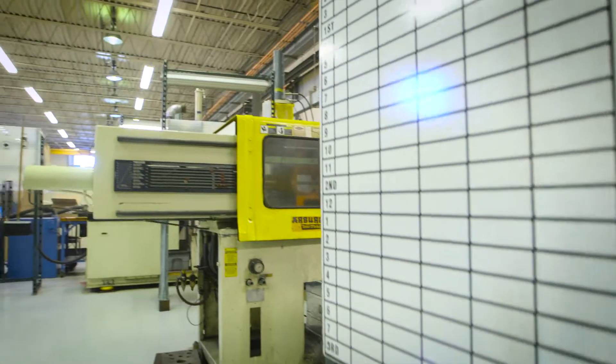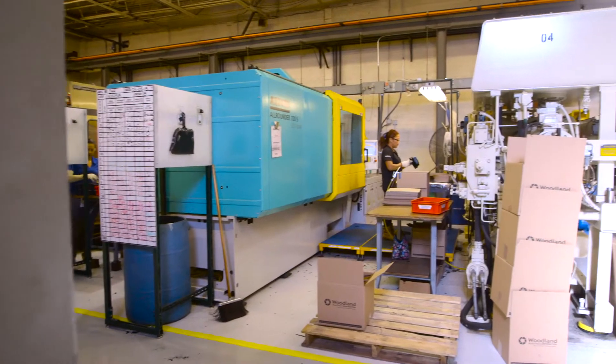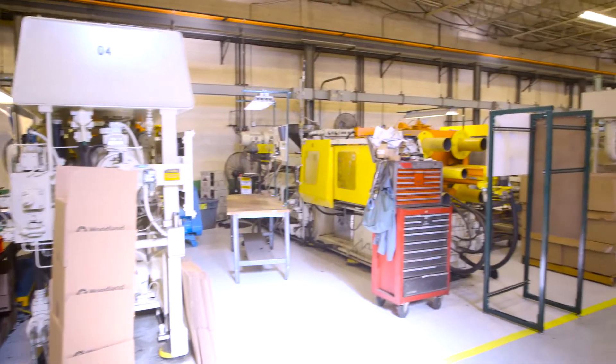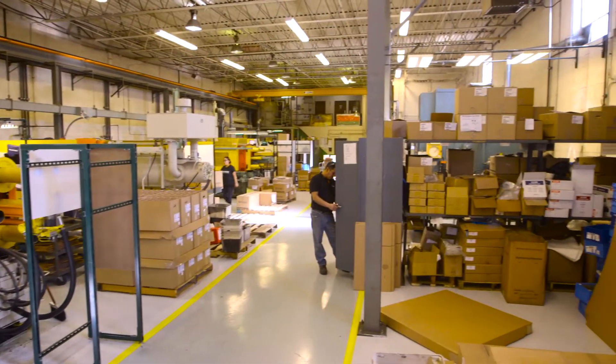Determined to create a model thermoset custom injection molding company, Woodland Plastics Corporation was introduced in 1996 by current president Steve Sinderson and his father Lee Sinderson. Since its inception, Woodland Plastics has established itself as a leader and expert in thermoset molding processes through continuous improvement and leveraging advances in technology.